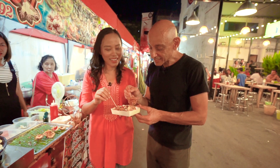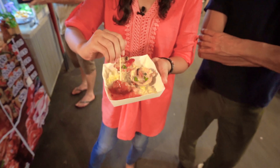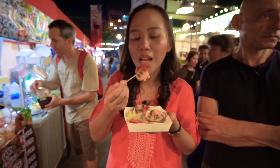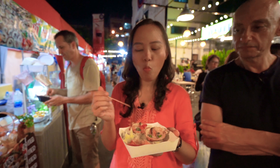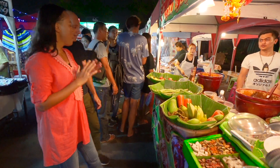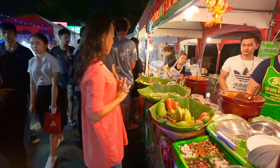Oh, we eat a lot tonight. Oh my god, we're going to eat! Papaya salad — let's try!